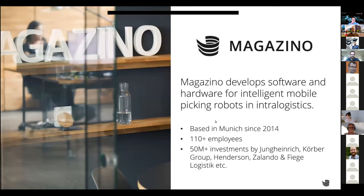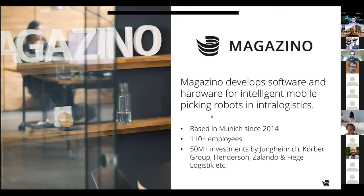A few words about Magazinos: we're building software and also hardware for intelligent mobile picking robots, focusing on intra-logistics. The company was founded in 2014 and has since grown to about 110 employees. As a startup we are investor-financed, with investors including Jungheinrich — a large forklift company — and Zalando and FIEGE, both large logistics companies.